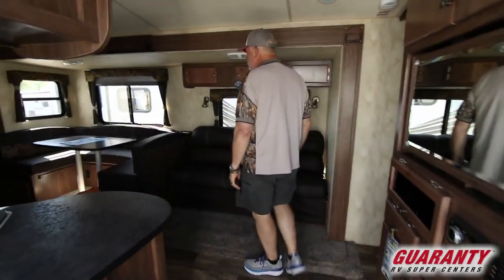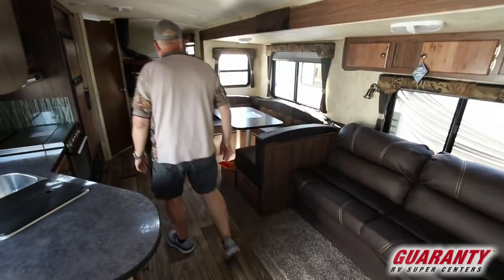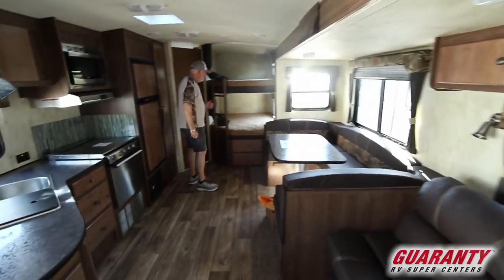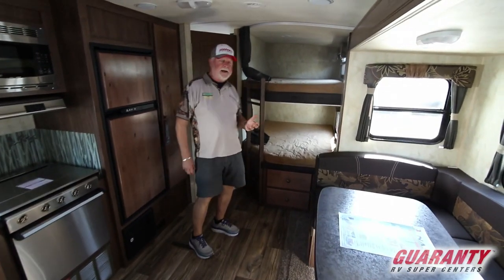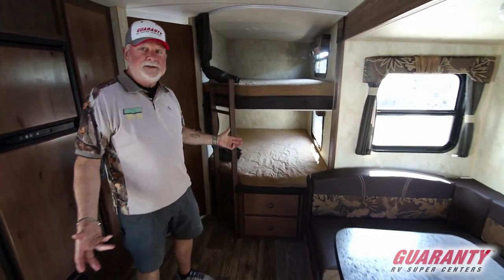Nice super slide out, U-shaped dinette — plenty of seating space for everybody. One nice thing as I mentioned earlier, they've got nice big beds so you can use this as your family unit, and also if you go hunting with the guys, there are big beds for a lot of guys to sleep in here.